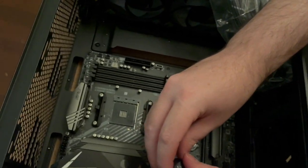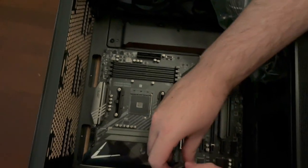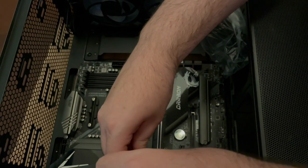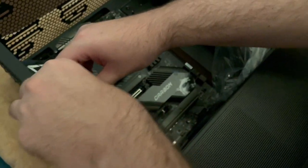Which one's this, Brent? The motherboard? Yeah. MSI — sorry, that's a Gaming Carbon Wi-Fi. B550.